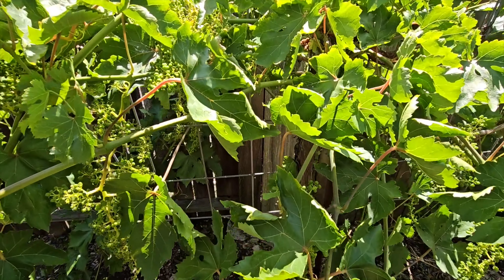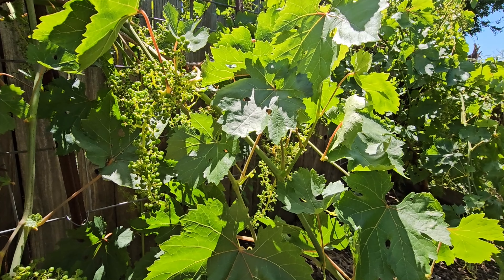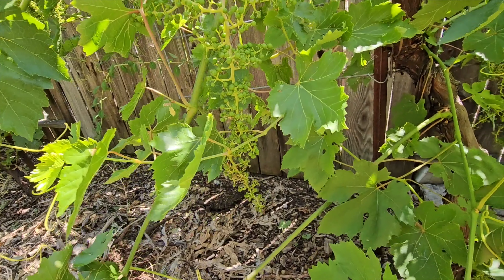Nature is an example of what abundance really means. You can start off with a single seed that can grow into a 30-foot fruit tree, producing thousands and thousands of fruits with mother nature maintaining and doing the majority of the work for you.